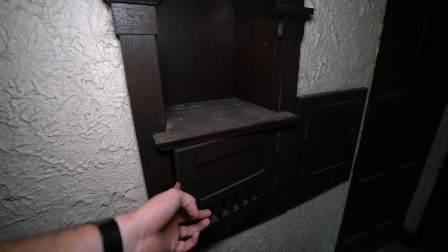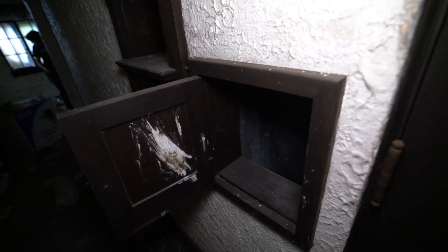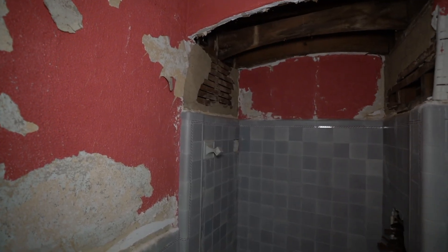I wonder what all this stuff was for. What is this? Why is it sitting here? That's like a chute — maybe a laundry chute? But laundry wouldn't go down a hole. It could be a laundry chute. If you guys know, tell me in the comments. And here we have our first bathroom — pretty plain, either red or pink colors.